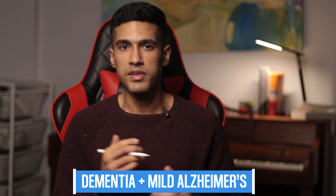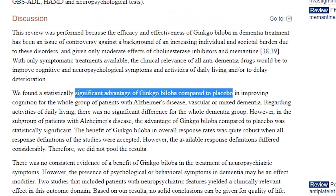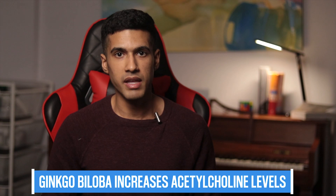The first benefit is that it can reduce the symptoms of dementia as well as mild Alzheimer's disease. Studies where people were given ginkgo biloba alongside a pharmaceutical supplement showed that when combined, symptoms were clearly improved. One of the primary ways doctors treat cognitive decline and Alzheimer's is by increasing acetylcholine levels in the brain. Acetylcholine helps with memory formation in the hippocampus, and one of the benefits of ginkgo biloba is that it does in fact increase acetylcholine levels.